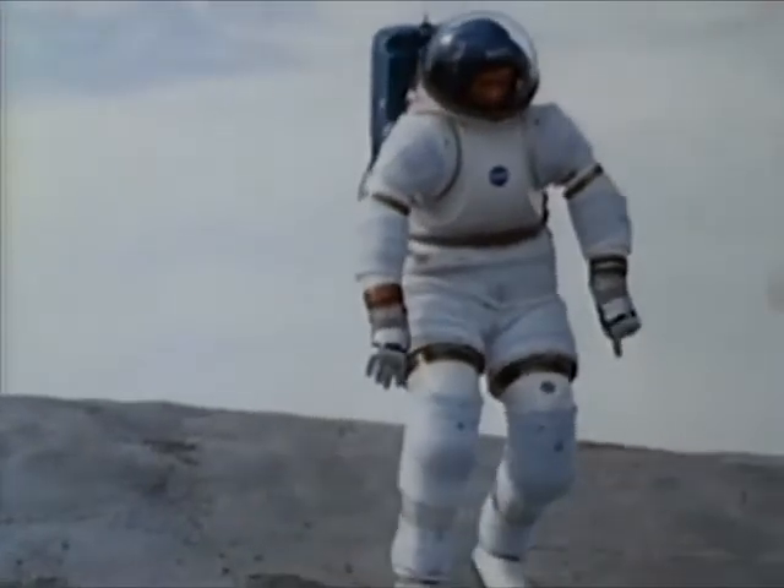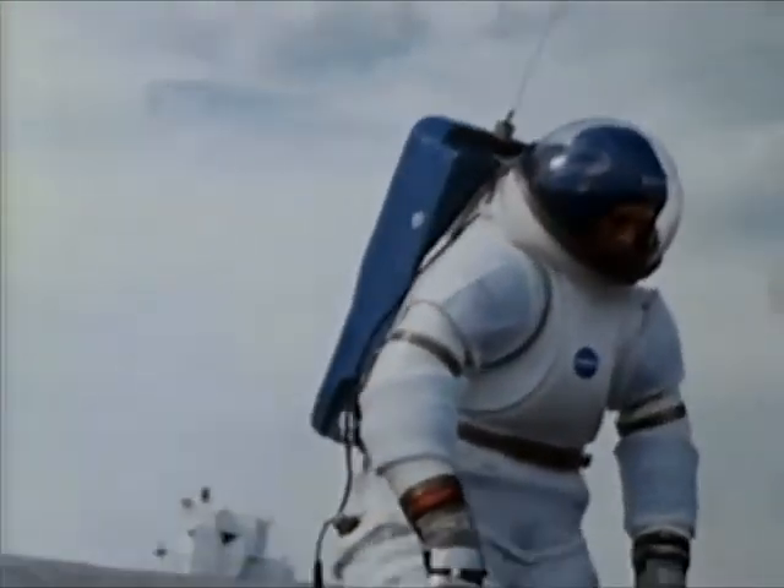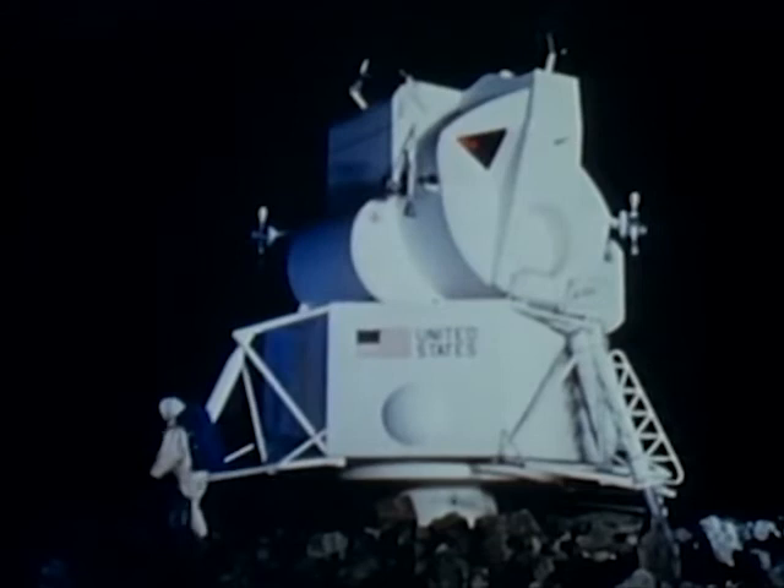The hard suit has constant volume joints designed to hold the suit's five pounds per square inch operating pressure.